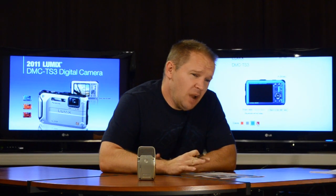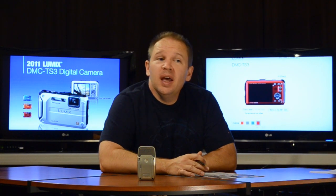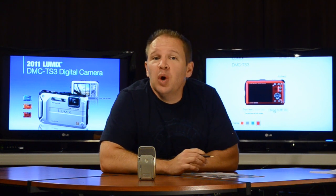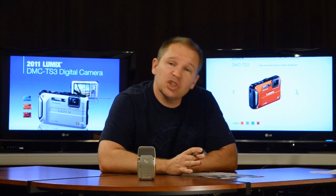Hey folks, Matt from ArtOfTheImage.com. Continuing on with trying to choose a small point-and-shoot camera, the waterproof type. We looked at the AW100 in the last video and today I want to look at the Lumix Panasonic TS3.